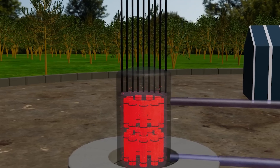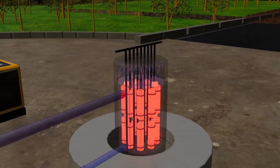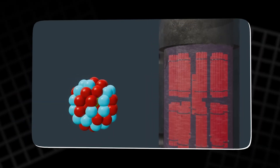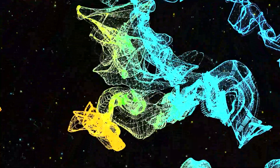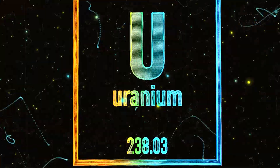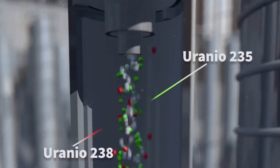Centrifuges are at the heart of uranium enrichment. To understand how they work, we need to understand the basic science behind centrifugal force. When you spin a liquid or gas at extremely high speeds, the heavier particles move outward, while the lighter particles remain closer to the center. In the case of uranium, this means the heavier U-238 molecules move to the outer edges of the centrifuge, while the lighter U-235 molecules stay in the middle.